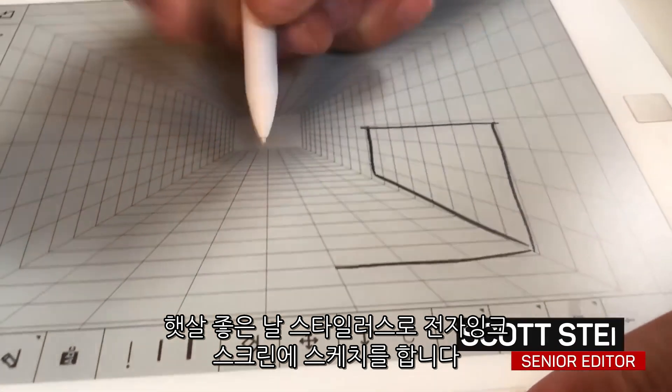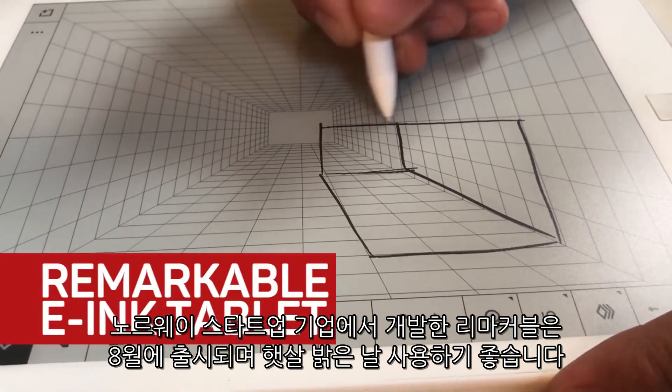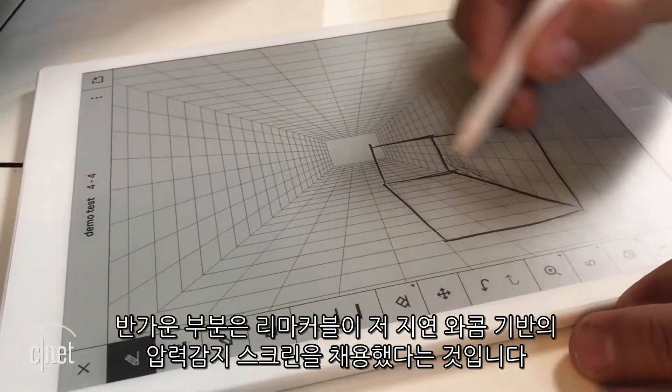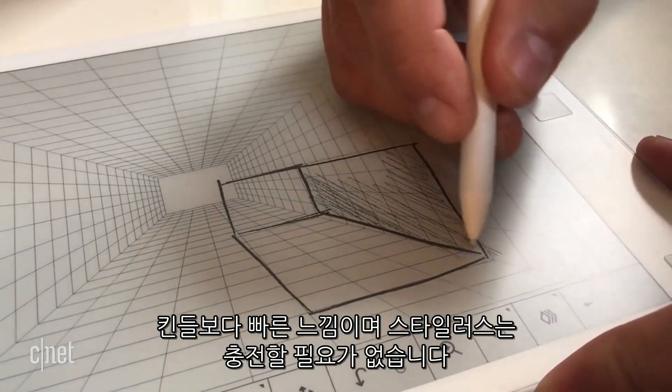Sketching with your e-ink screen with your stylus on a sunny day — that's what Norwegian startup Remarkable hopes you'll do with its tablet, which ships this August. The best part is its low-latency, Wacom-based, pressure-sensitive screen, which feels a lot faster than a Kindle.